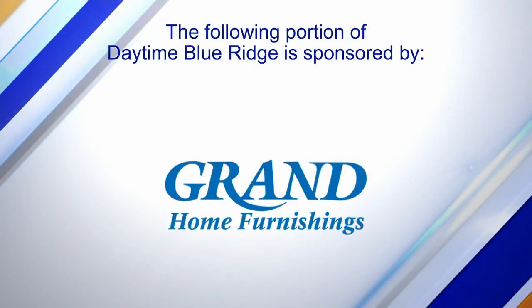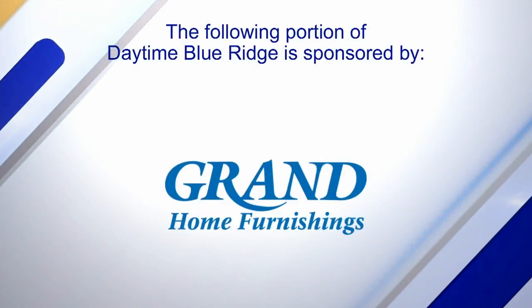The following portion of Daytime Blue Ridge is sponsored by... Well, if you're like me and you get into your recliner at night and you can't get out, there is a line of furniture that can help us out. It's called the Jackson Furniture Catnapper line, and you can find it here at Grand. Let's go and check it out.